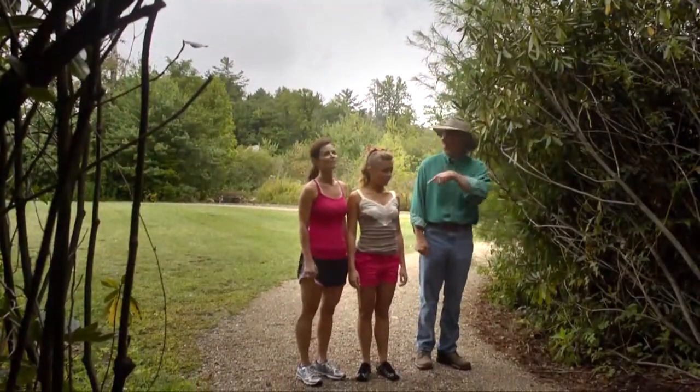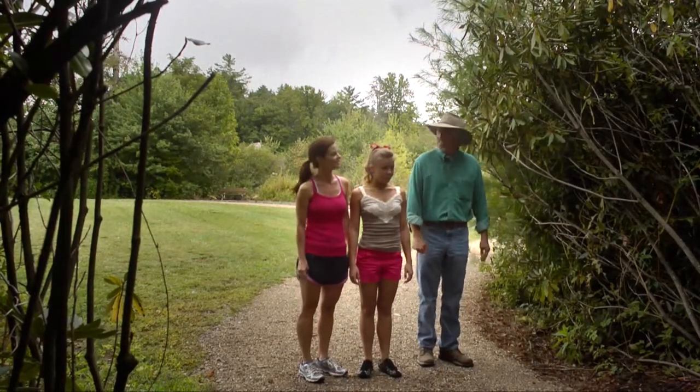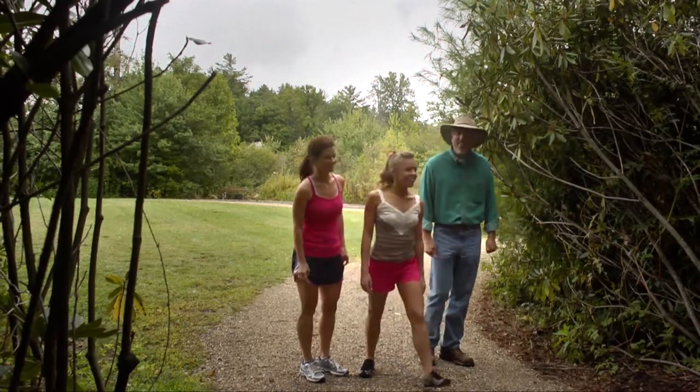Is this a mountain laurel? This is a mountain laurel. Very good. It's also a rhododendron, and right over here we have a dahlia garden. Let's go check that out. All right. So pretty.